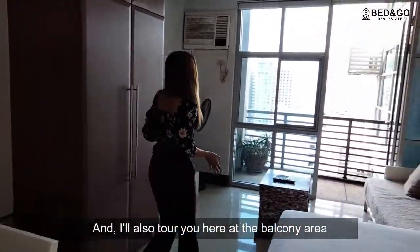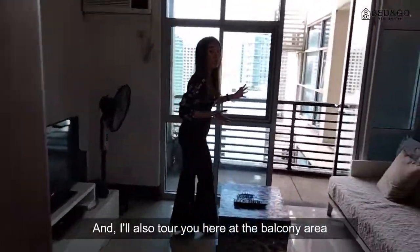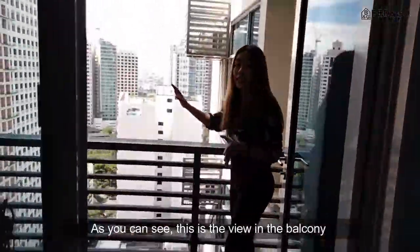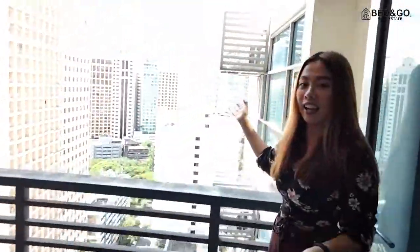And I'll also take you here at the balcony area. As you can see, this is the view from the balcony area.